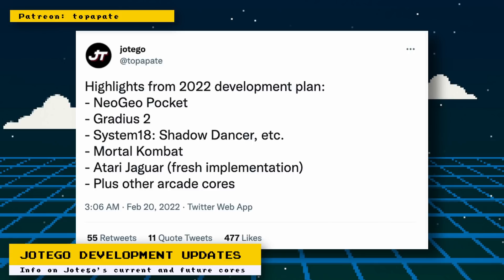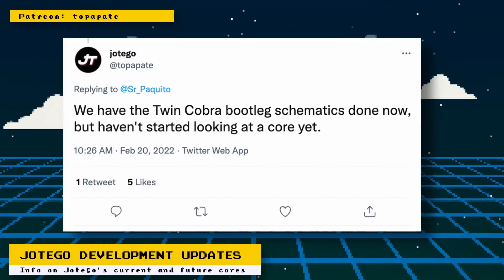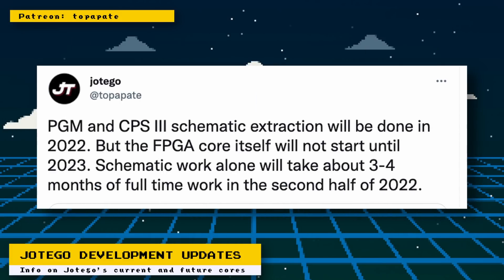Regarding other arcade cores: the DECO system which runs RoboCop should be complete by March, and System 16 should also be complete this year. For Toaplan games, the Twin Cobra bootleg schematics are done but core development hasn't started yet. For PGM and CPS3 systems there will be a long wait — schematic extraction will begin this year but FPGA core development itself will start in 2023.